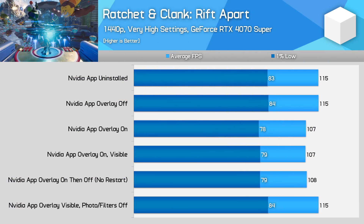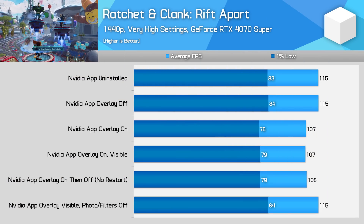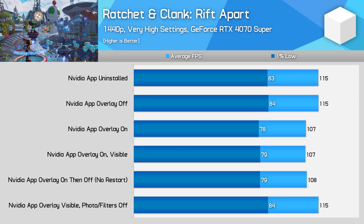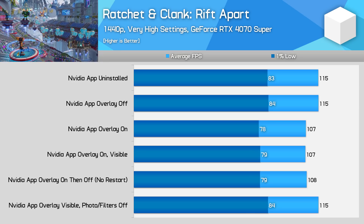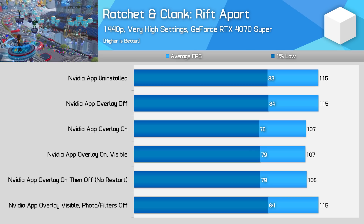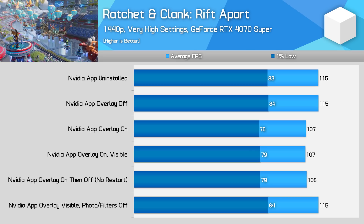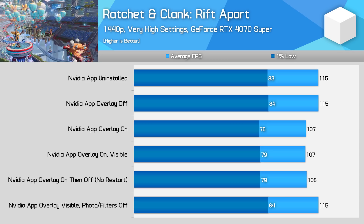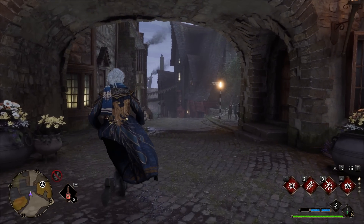Black Myth: Wukong suffers from a five percent performance impact when using the overlay and all its features, but like with the other titles examined, performance can be restored to normal — equivalent to having the NVIDIA app uninstalled — by disabling the photo mode and game filters. The impact in Ratchet & Clank: Rift Apart was larger than in the other titles; disabling the NVIDIA overlay led to a seven percent performance increase, which is quite substantial for an overlay. However, this performance can be restored without uninstalling the entire app by disabling the overlay or just the photo mode and game filters.